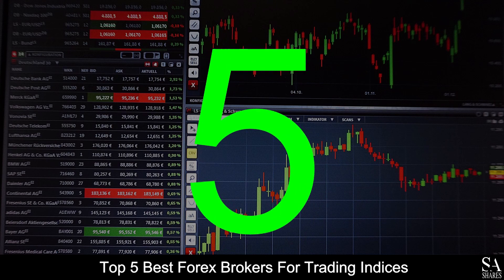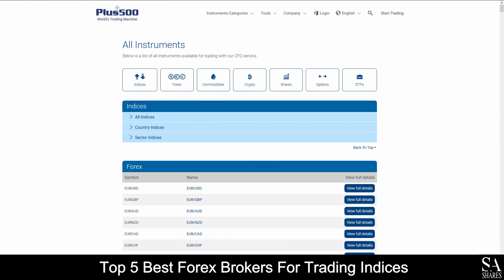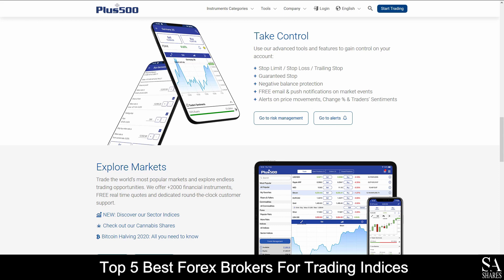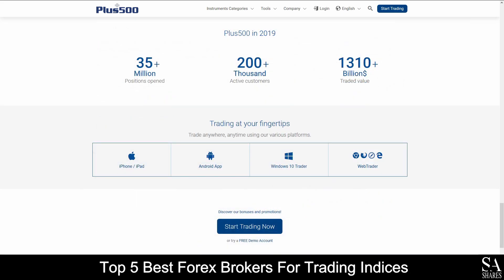Coming in first at number 5 on our list, we have Plus 500. Plus 500 is a globally recognized, fully regulated online financial broker that specializes in trading through Forex, indices, commodities, cryptocurrencies, shares, options, and ETFs. Their featured platform is available on Plus 500's trading platform and mobile application, which are available on Windows, iOS, and Android operating systems. Plus 500 features one live trading account, which was specifically designed to provide a variety of services to suit the needs of various levels of trading for beginners and professionals alike.